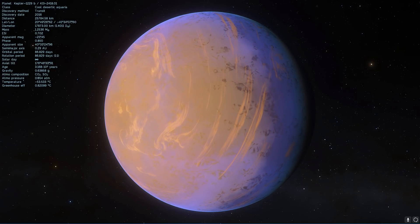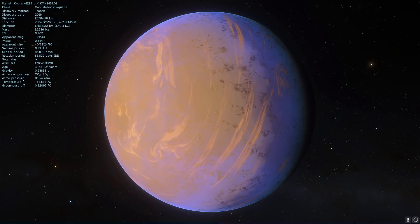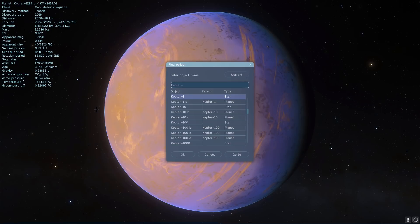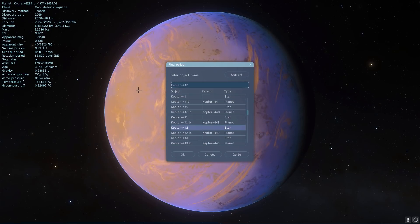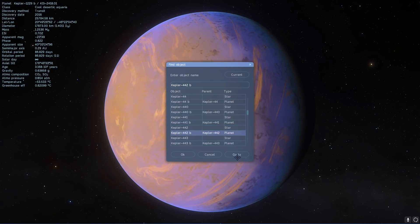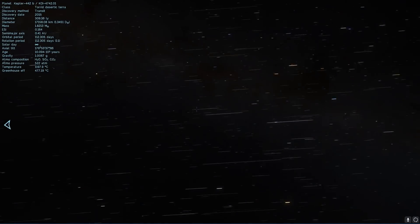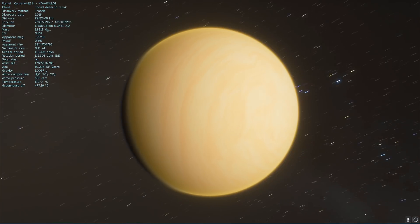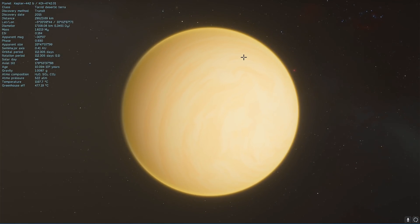Then at a distance of 1,115 light years, there's another Kepler system — this time it's Kepler-442b. This planet is also very high in Earth Similarity Index, which is why it is on the list — also 84%. Despite the distance from our planet, this is a very interesting world, and hopefully one day we'll get to visit it.